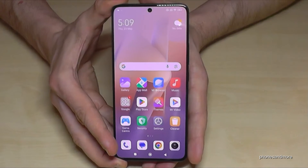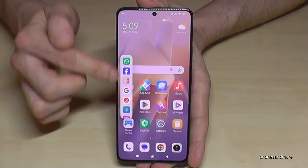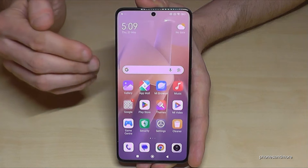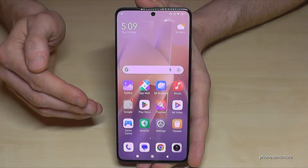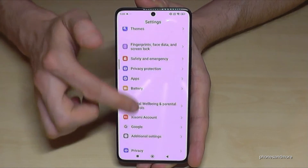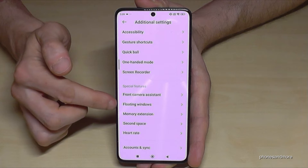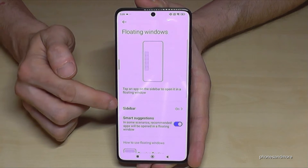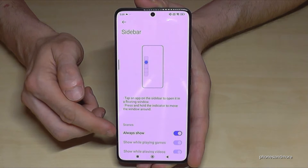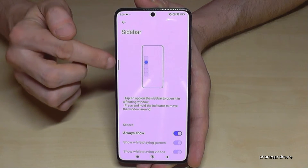The first thing I want to show you is a little sidebar. It's almost invisible, but you can easily swipe it in and have quick access to your favorite apps. If you don't see this little icon, you have to set it up first. Go to Settings, scroll down to Additional Settings, and a bit below you will find Floating Windows. Go to Sidebar and turn on the first point here.